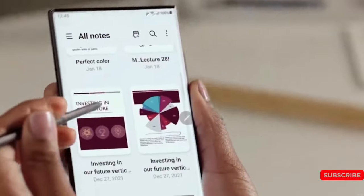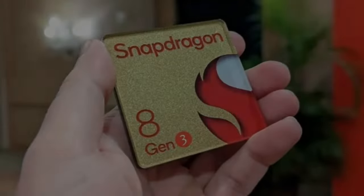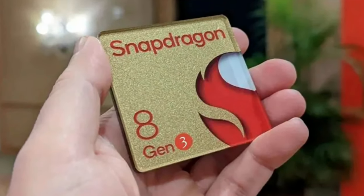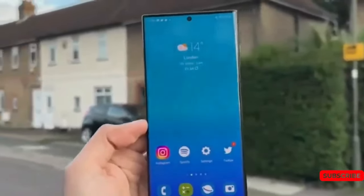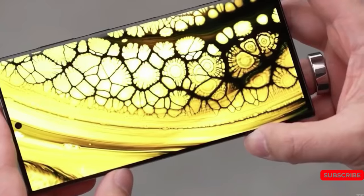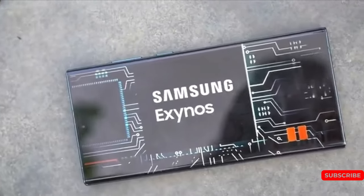Under the hood, the S24 series will likely be equipped with the latest Snapdragon 8 Gen 3 flagship processor. However, in some countries, the S24 and S24 Plus models might use the Exynos 2400 processor.